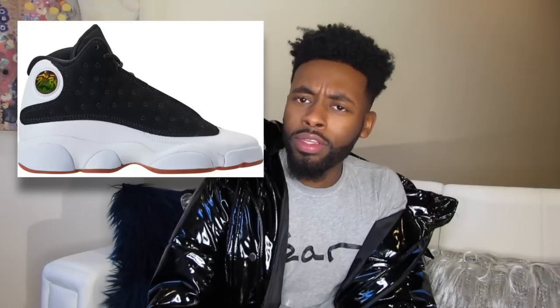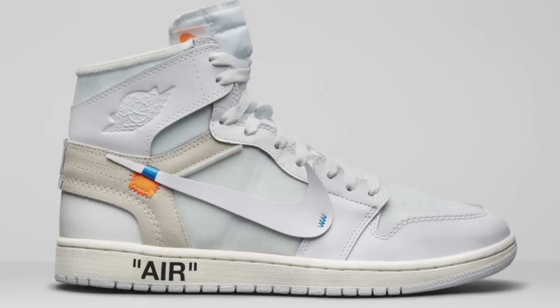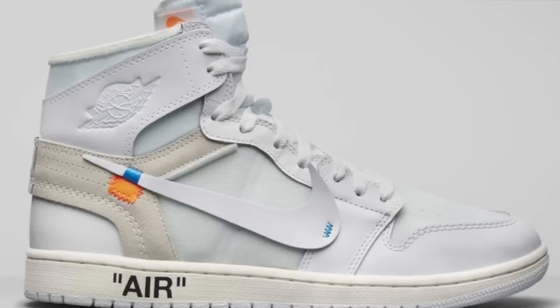On February 27th we have another Virgil Abloh Off-White collab with another pair of Ones — the Off-White Jordan 1s. The major difference between these and the ones we've seen in the past is that they're more contrasting colors versus all white. Very dope. I probably won't be able to get my hands on these, but I really do like them and I would try. A lot of times I feel defeated before I even try, but we'll see.